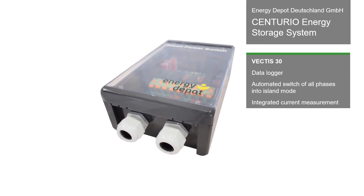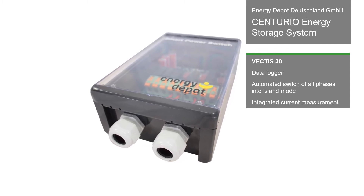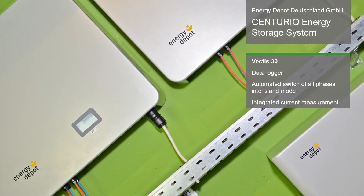This novel approach impressed the jury with its innovative design approach to create an inverter specialized in energy storage systems.